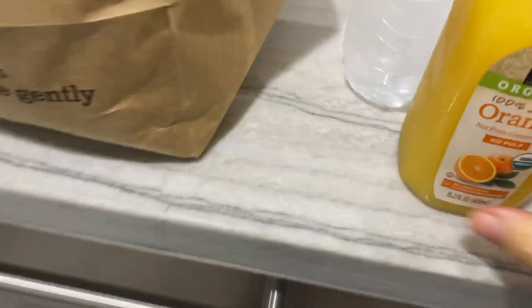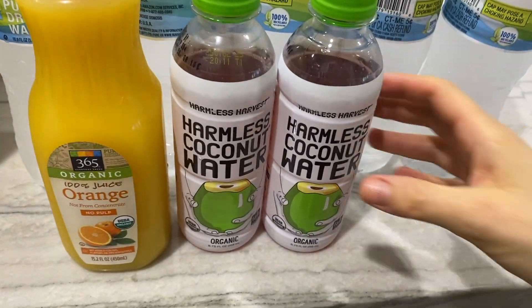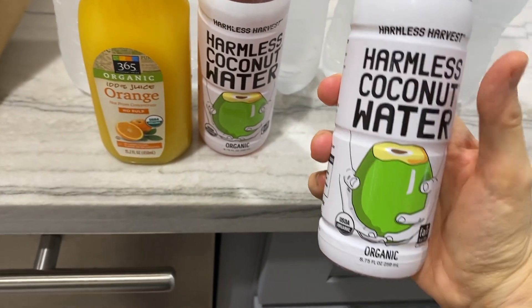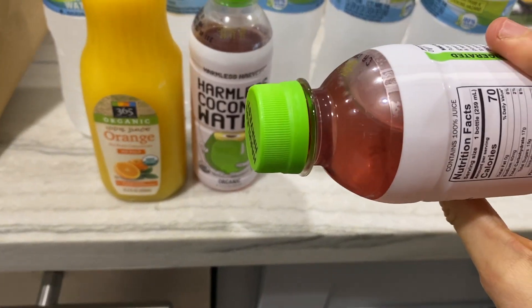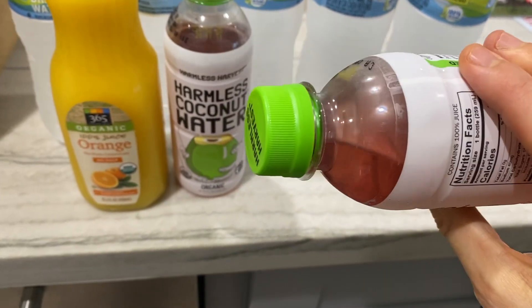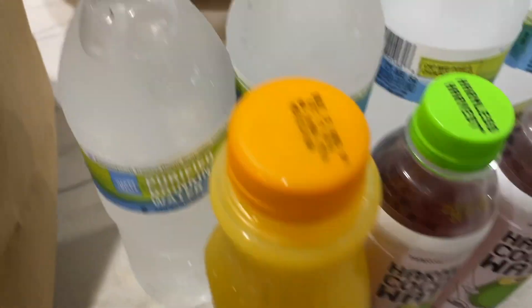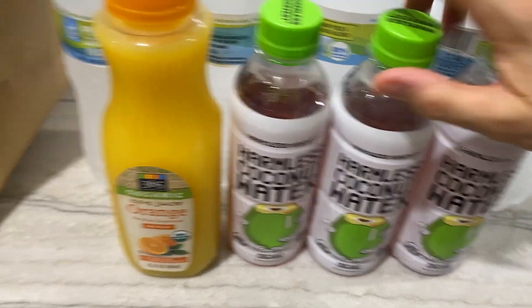Next we got an orange juice — Shayna loves orange juice in the morning and she doesn't drink a whole lot, so I just got a small. I like this Harmless coconut water; this is the best tasting coconut water I've found, next to a real Thai coconut. They use young Thai coconuts, it's organic. It does turn pink, which is odd because typically it's clear, but I feel that in the process of opening and bottling it maybe oxidizes a little bit.